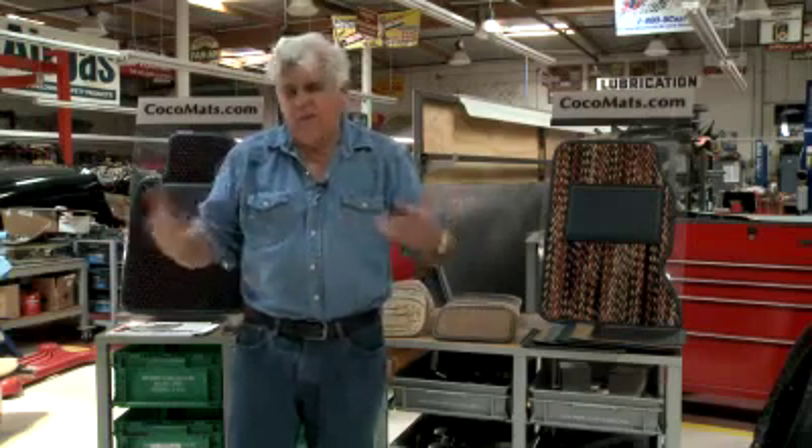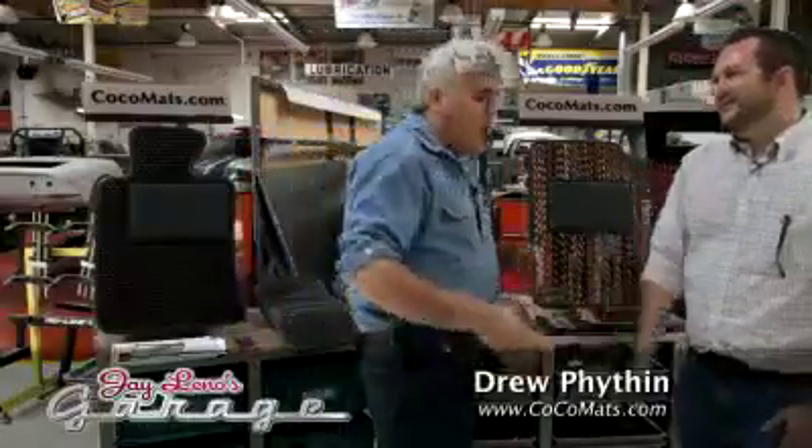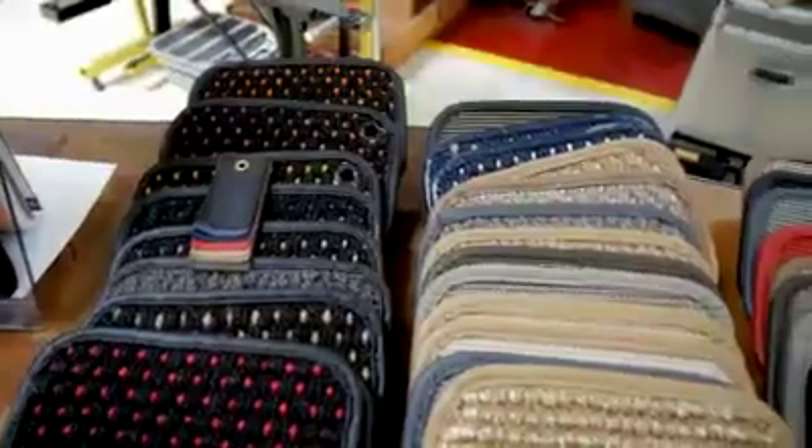What is a cocoa mat? We're going to show you right now. Let's bring in Drew. The website is CocoaMats.com, and you are the president making these things again.